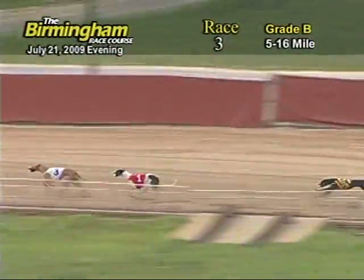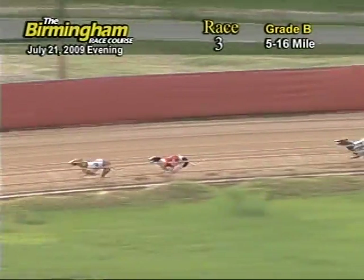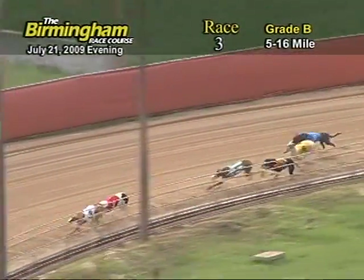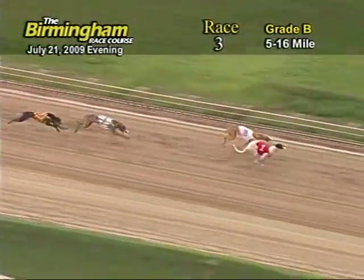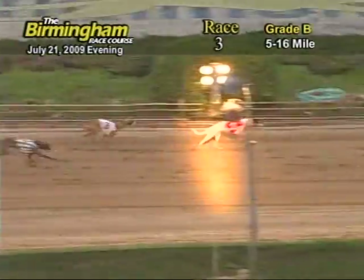The ground is now entering the final turn as 3 still holds the lead followed by 1, 7, 8, 6, 2, 4 and 5. The ground is now coming home. 3 holds the lead followed by 1, but as they get to the wire it's going to be 1-3-7-8.